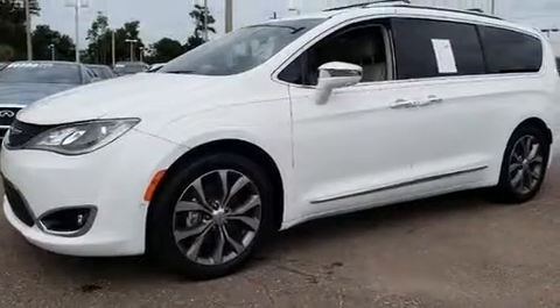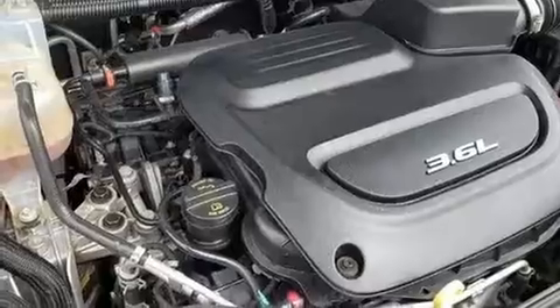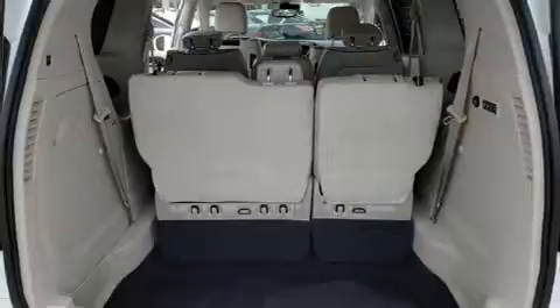All of the premium features expected of a Chrysler are offered, including automatic dimming door mirrors, blind spot sensor, and much more. With high intensity discharge headlights illuminating your path, you'll always appreciate maximum visibility.